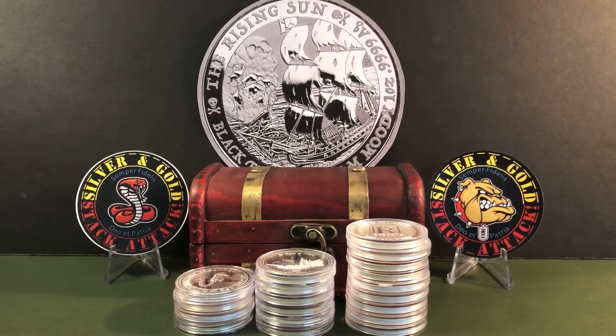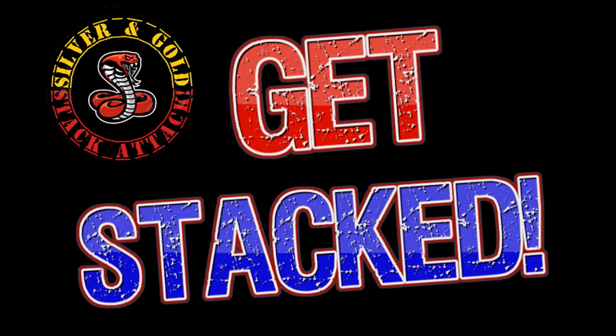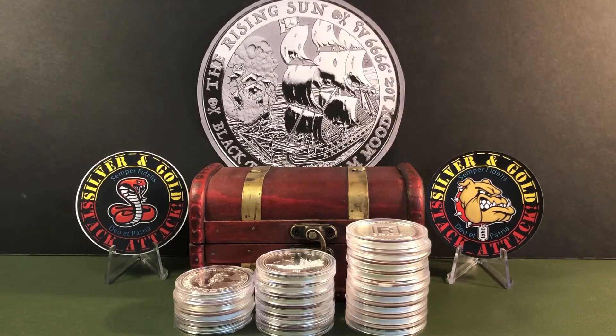Alright, there you have it — some pretty good finds despite the wasteland that is my LCS lately. That's going to wrap up another episode of the Silver and Gold Stack Attack. And if you made it this far, well, kudos to you. It is Friday, we've got a weekend ahead of us. You guys make sure you stay safe, be well, and I will catch you in the next episode. Get stacked. Stay safe. Be well. Peace, people.